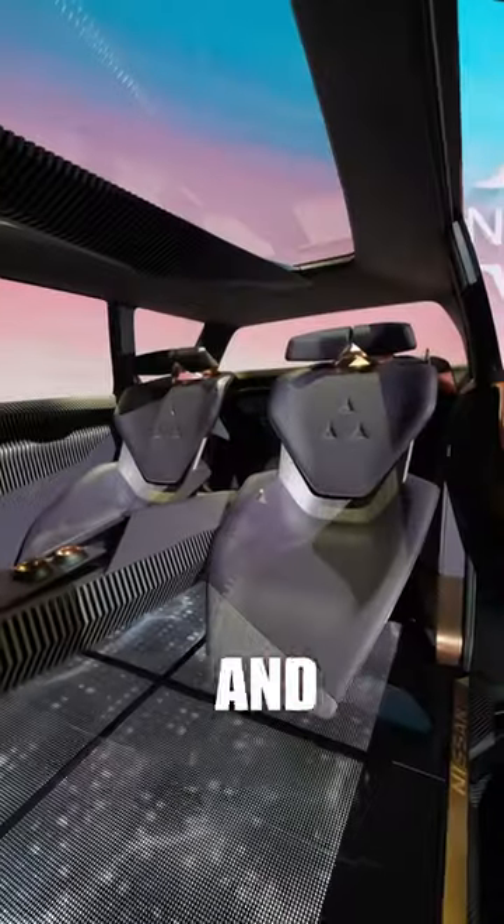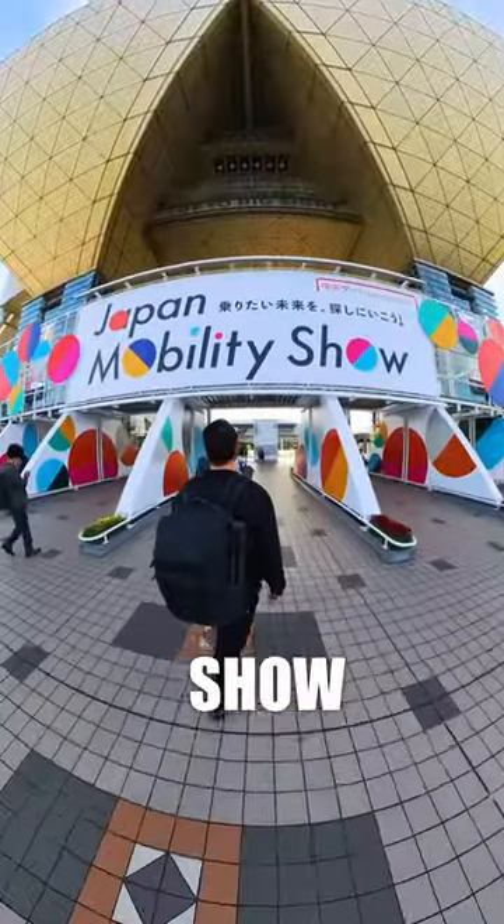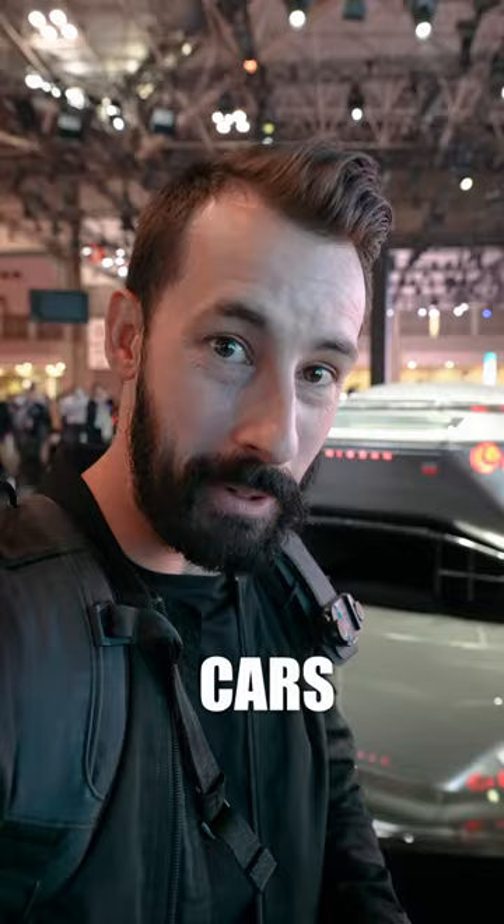Cars as we know them are changing quick, and I'm excited for what's to come. Nissan invited me out to the Japan Mobility Show so that I could show you guys some of their new concept cars.